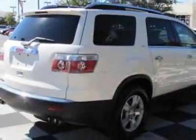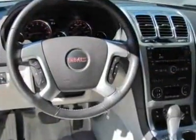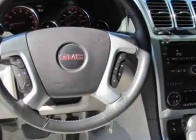This vehicle gets 16 miles per gallon in the city and 24 on the highway. This Acadia boasts a 3.6-liter engine and has a 6-speed automatic transmission. Additional options for this vehicle include power driver's seat,